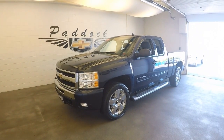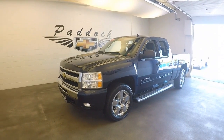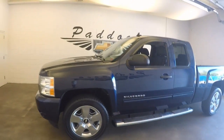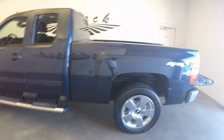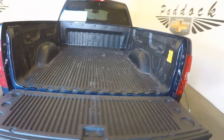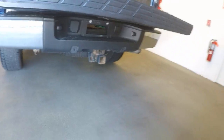2011 Chevy Silverado, stock number L66196A. This is a 2011 Chevy Silverado in good shape. Nice running boards going down the side, chrome wheels. Around the back, nice bed liner, and it does have a tow package.